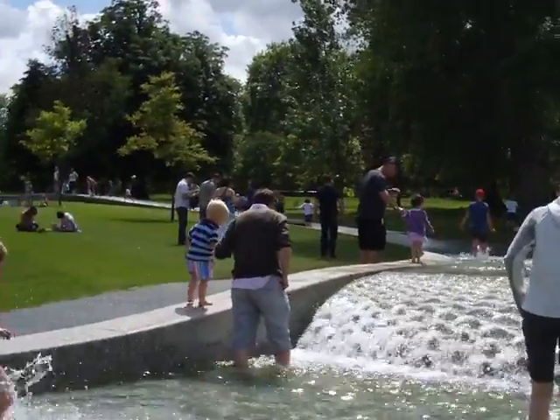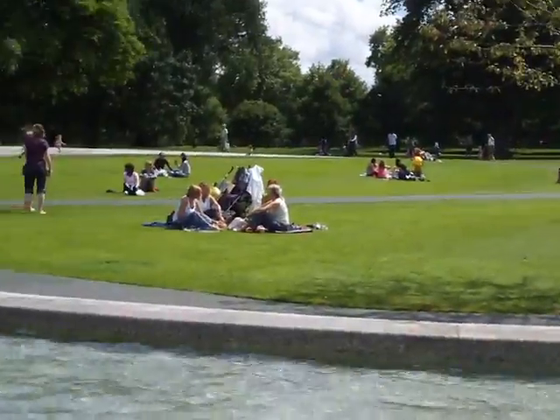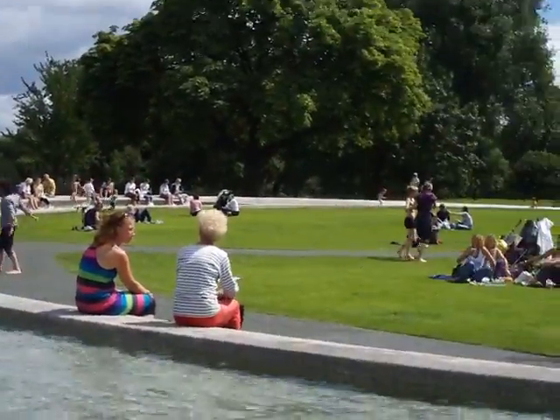It goes all the way around, all the way around, and even though you're not supposed to swim or walk in it, guess what — everybody does.